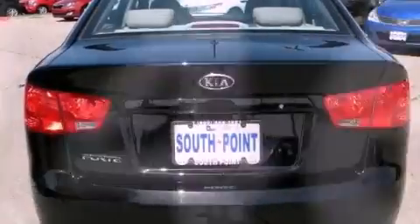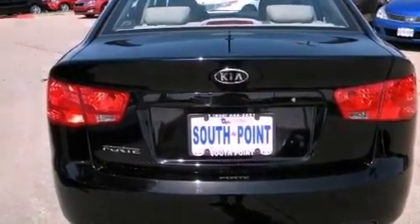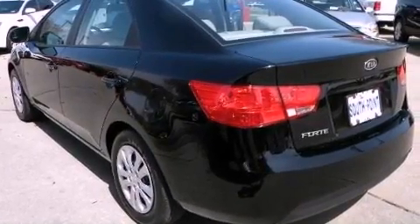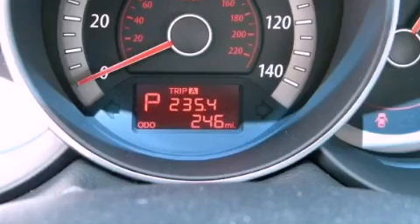With an EPA estimated rating of 34 miles per gallon on the highway, this automobile is clearly a fuel-efficient choice. We invite you to contact us today to learn more about this vehicle.